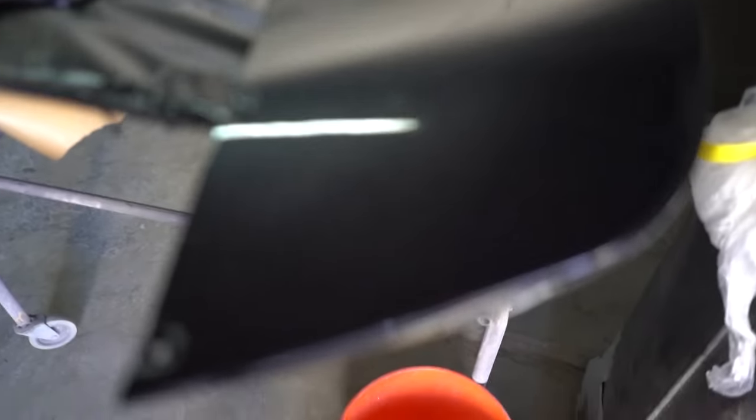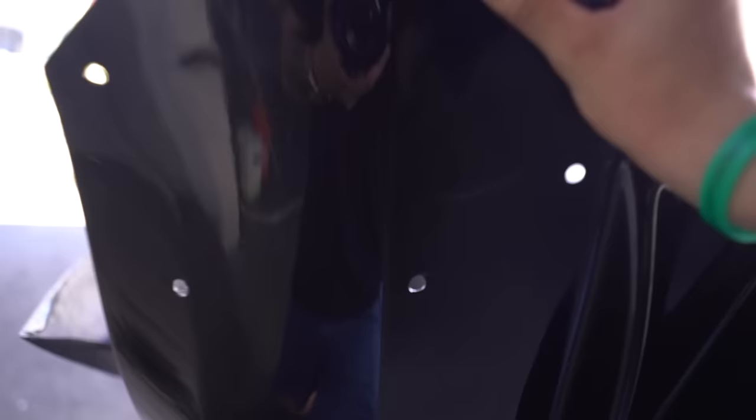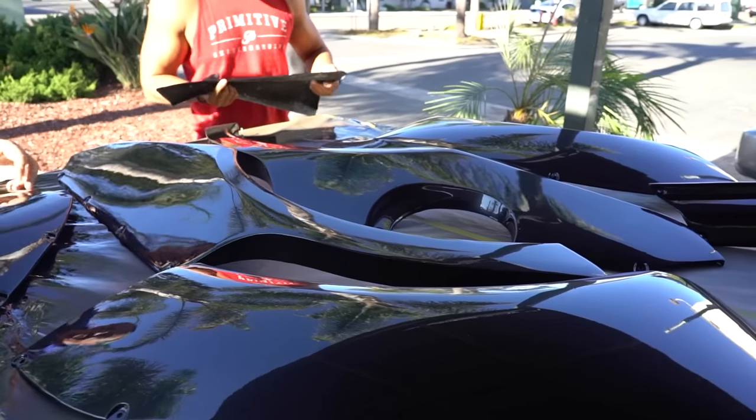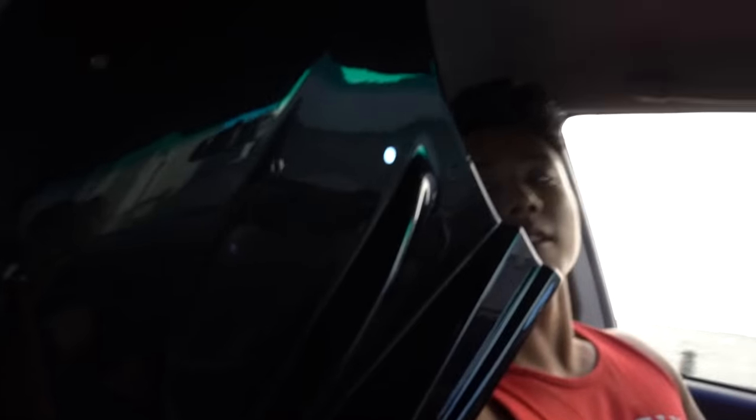It came out so good — the flake and everything. Everything is packed up, good to go. It came out really good, like really good. We finally made it back and we're here to unload everything.